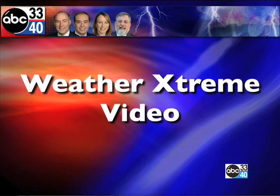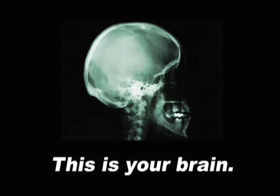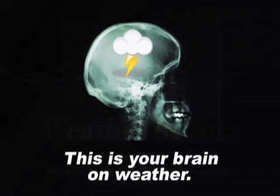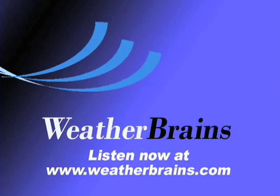Well, we certainly appreciate you tuning in to the Weather Extreme video. James should be back with the next version tomorrow morning. Hope that you have a great Sunday, and God bless. We'll see you next time.